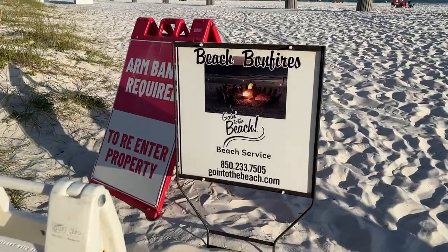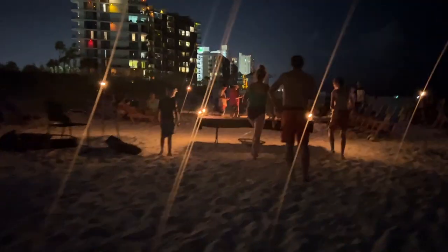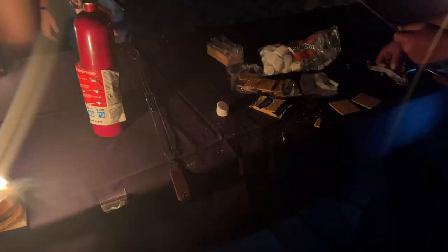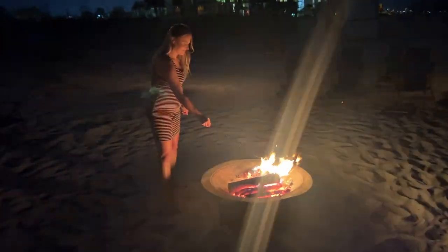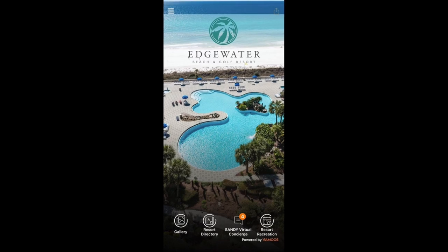What I loved about this resort is they had something to do each night. This night they had a beach bonfire with s'mores — my pregnant self was very happy about that. Be sure to download the app Vamos because it gives you all the activities scheduled at the resort. After the bonfire we went crab hunting on the beach.